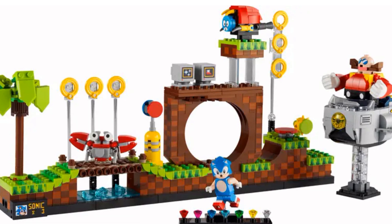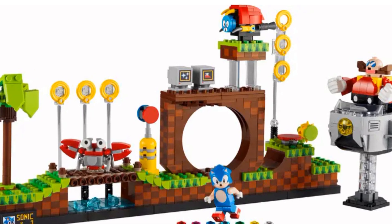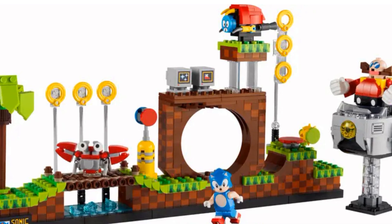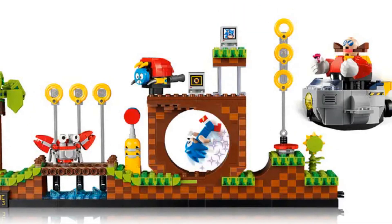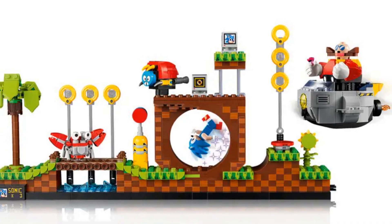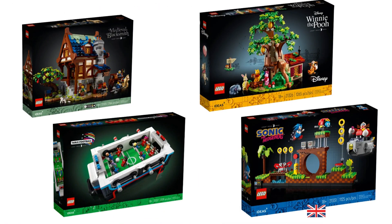The Sonic the Hedgehog Green Hill Zone set is instantly recognizable. The mix of different brown and green shades makes it look like the game — it's really clever. The floating gold rings, power-up monitors, and loop are all very nostalgic. There's a single minifigure of Sonic, but there are buildable versions of Motobug, Crab Meat, and Dr. Eggman. The fan designer was Viv Grennell.